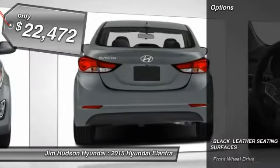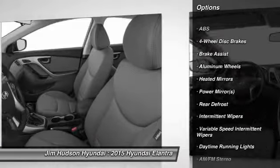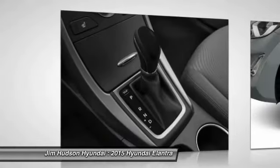Here are some of this vehicle's great options: stability control, traction control, anti-lock braking system, air conditioning, power steering, adjustable steering wheel, driver airbag, keyless entry, four-wheel disc brakes, and cruise control.